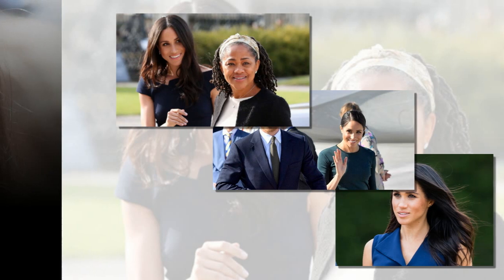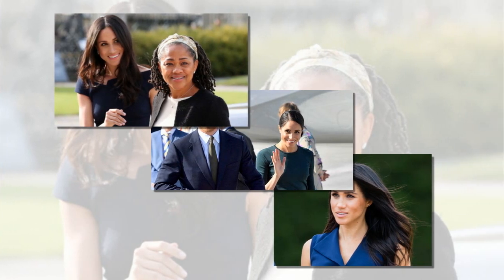Despite the apartment's more traditional feel, Meghan is keeping things on brand by adding her own modern flair. She's going for neutral colors, beiges, creams, and big fluffy rugs and cushions to make the place homey, the insider dished.